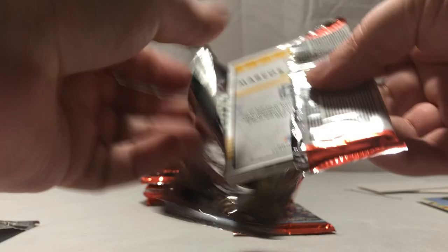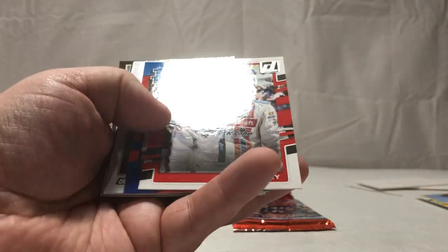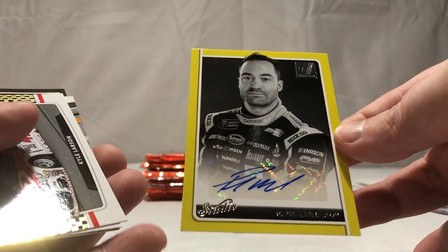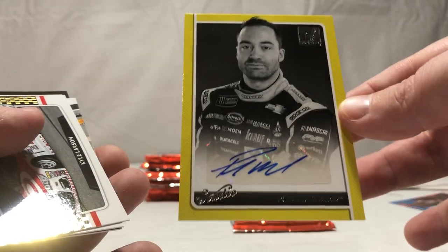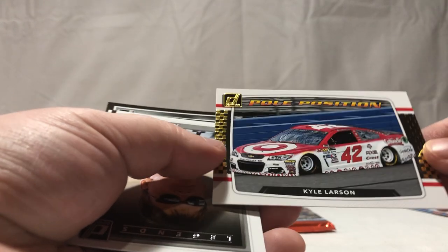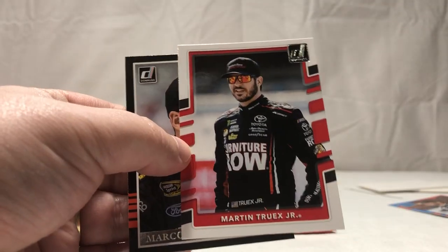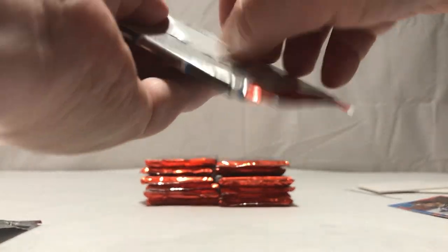The bad thing is these packs aren't fun to open. Matty D., AJ Allmendinger, Ryan Blaney, Bubba Wallace rated rookie. Oh look at that — another auto! It's Paul Menard, nothing major — not numbered, sticker auto. But that's kind of a bonus; I didn't expect another auto out of this box. Kyle Larson, Jeff Burton, another Kyle Larson, Martin Truex, Marcos Ambrose — don't know what happened to him, haven't heard his name in a while.